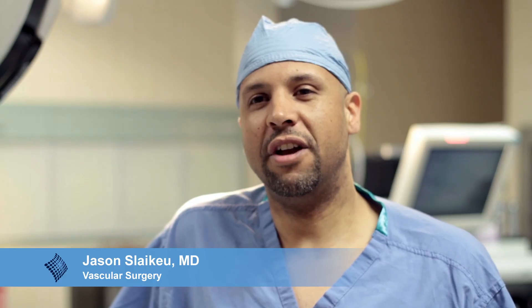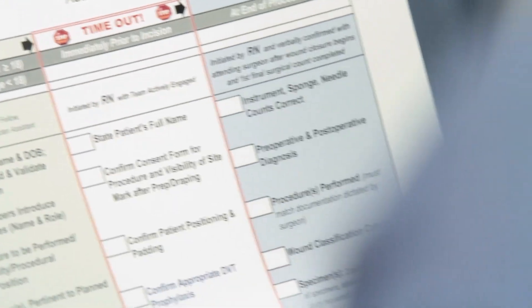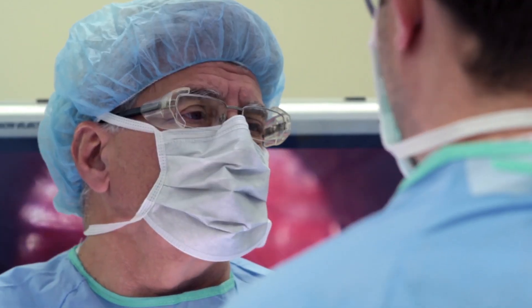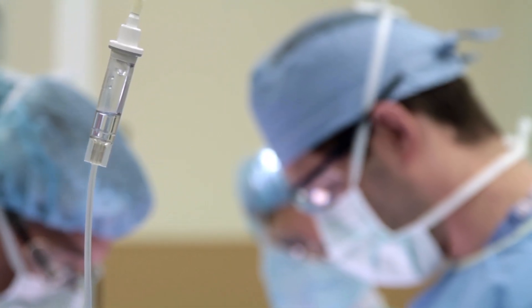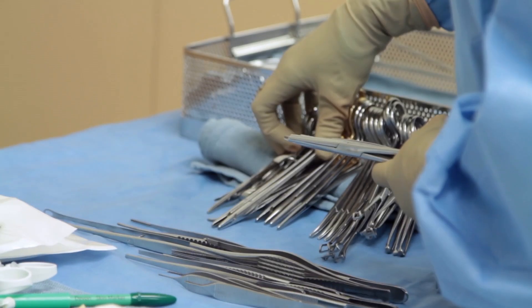When I think of the surgical safety checklist, I think of it as a way to keep our patients safe and it also keeps our staff safe. Having that safety checklist ensures consistent quality, it decreases the number of errors in the operating room, and it improves communication between the providers and the staff. The surgical safety checklist is a way for us to verify that we are performing the correct procedure on the correct patient each and every time.